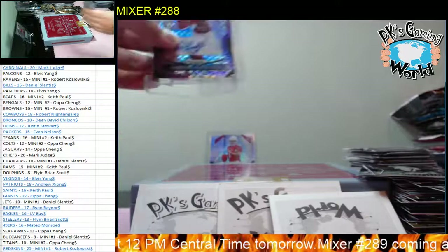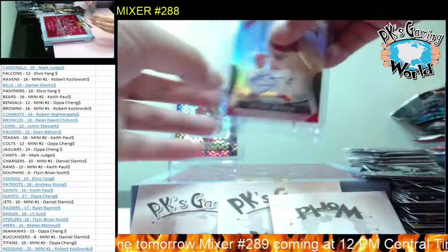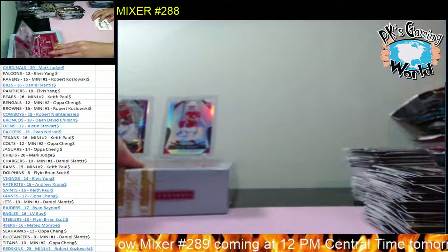Big boom of the night guys - Dwayne Haskin purple power autograph, and a Silver Prism of Kyler Murray autograph. Sweet hit guys.